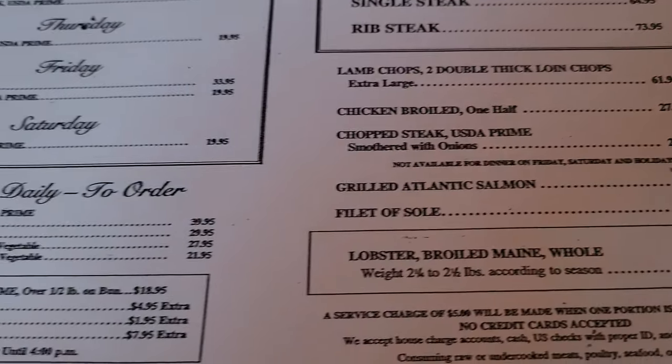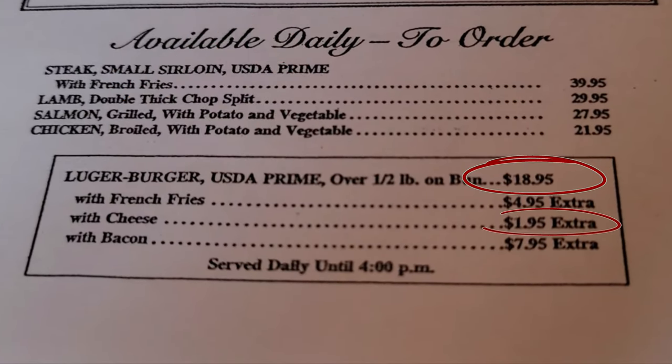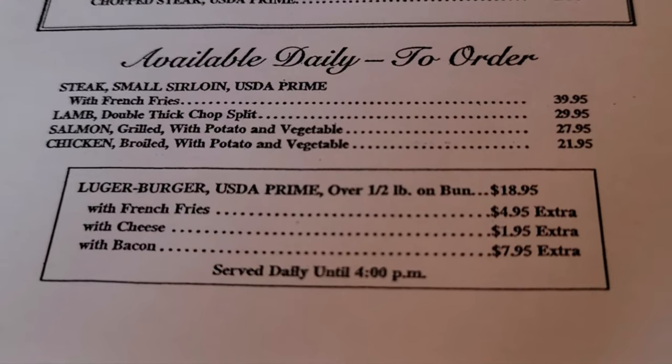The burger is only available during lunchtime at $18.95, with an extra $1.95 for cheese. It's a great value compared to the other lunch options nearby.